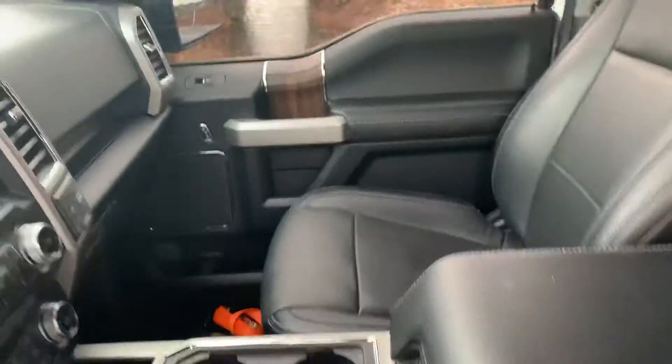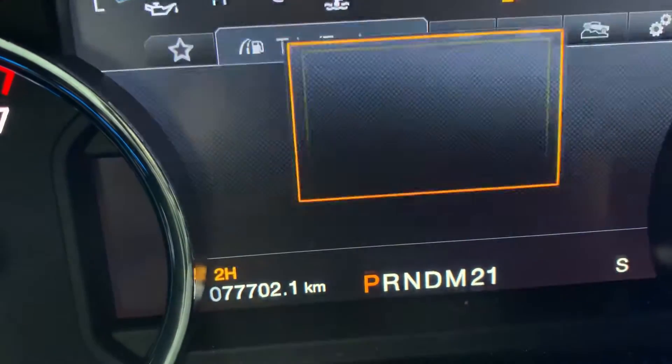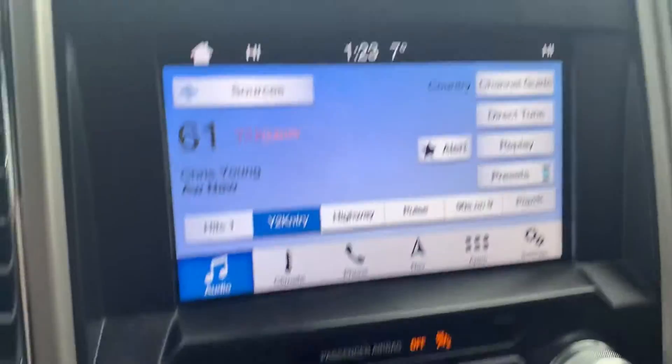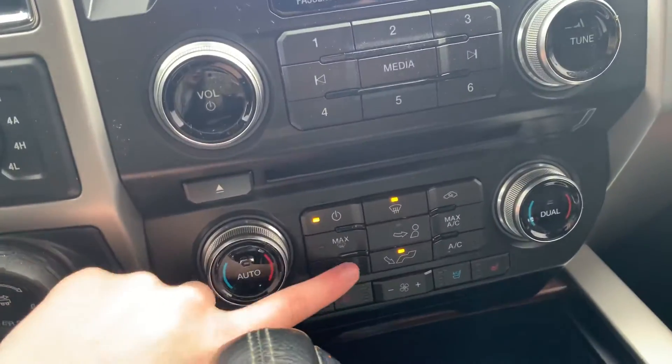Coming into the vehicle now and showing you the kilometers that this truck has. There are 77,702 kilometers on this Ford Lariat, showing you the wonderful display screen — very large — as well as all your amenities for heat and cooling.